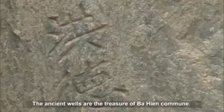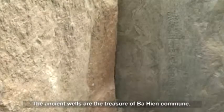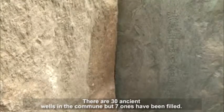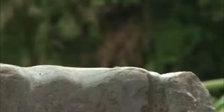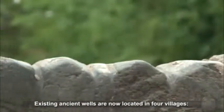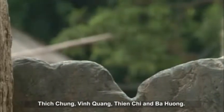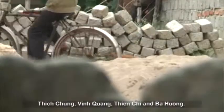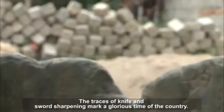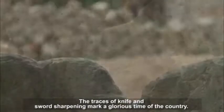The ancient wells are the treasure of Beahian commune. There are 30 ancient wells in the commune, but seven have been filled. The existing ancient wells are now located in four villages: Tichchung, Vinh Quang, Thi and Khai, and Beahong. The traces of knife and sword sharpening mark a glorious time in the country's history.